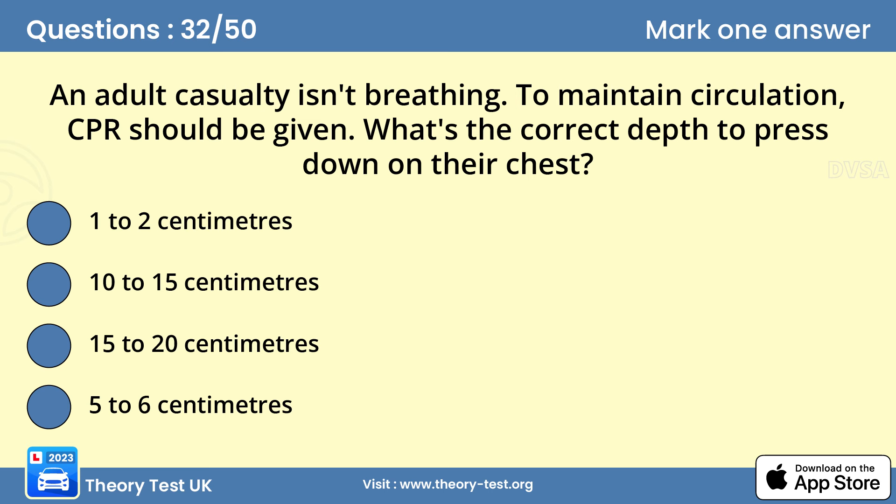Question 32: An adult casualty isn't breathing. To maintain circulation, CPR should be given. What's the correct depth to press down on their chest? D — five to six centimeters. Place two hands on the center of the chest, then press down hard and fast — around five to six centimeters and about twice a second.